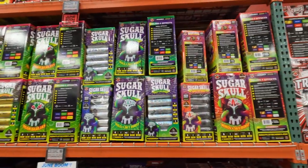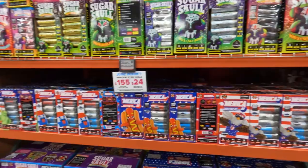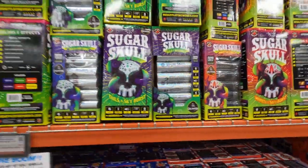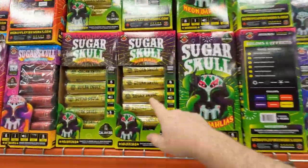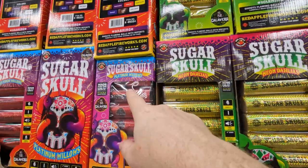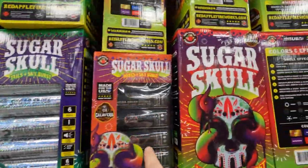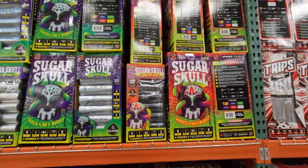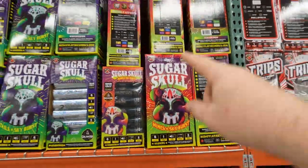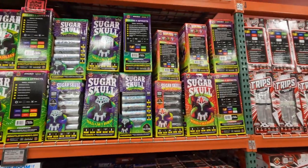We've got Sugar Skulls here. They have neon dahlias, platinum willows, platinum willows neon dahlia tails and skyburst, and mines and skyburst — so there's four different effects. They're individualized into six-pack canister shells, which are very cool. You can also buy the case of them.